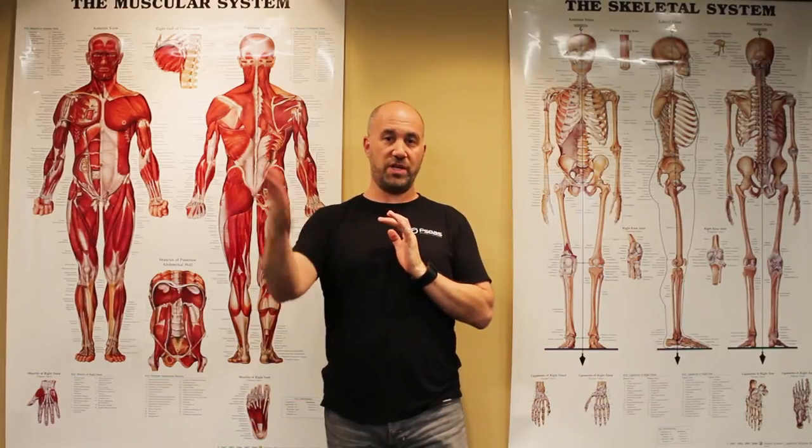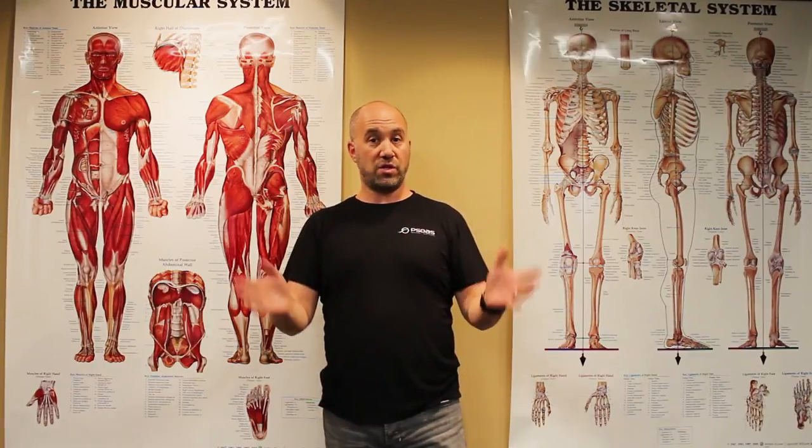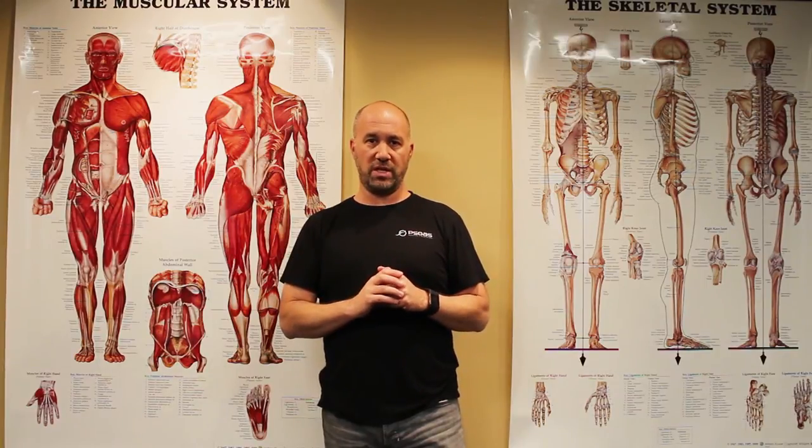Hopefully this is helpful for you and hopefully you can understand what you're seeing in maybe some of your coworkers, friends, family, or possibly looking in the mirror every day. If you know somebody or feel like this pertains to you, please let us know. Give us a call here. If you have any questions, you can email me personally at scott@psoasbodywork.com. Good luck to you.